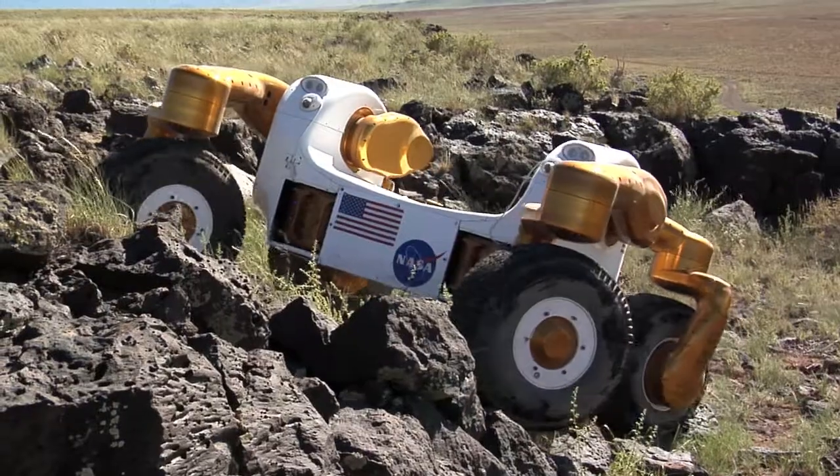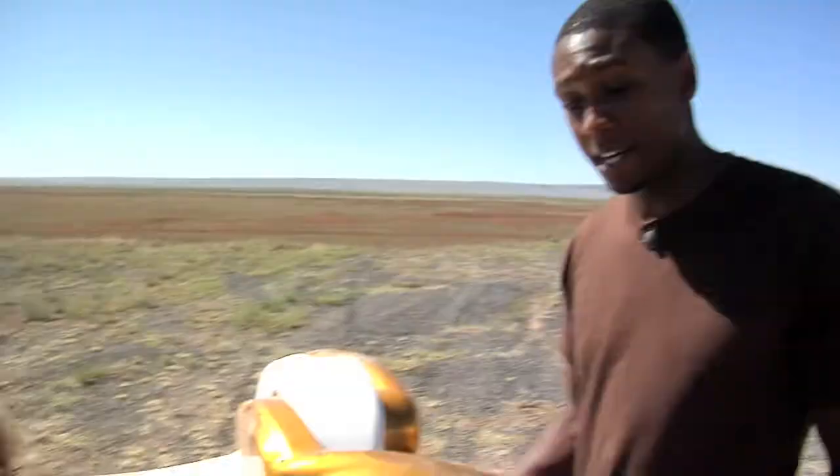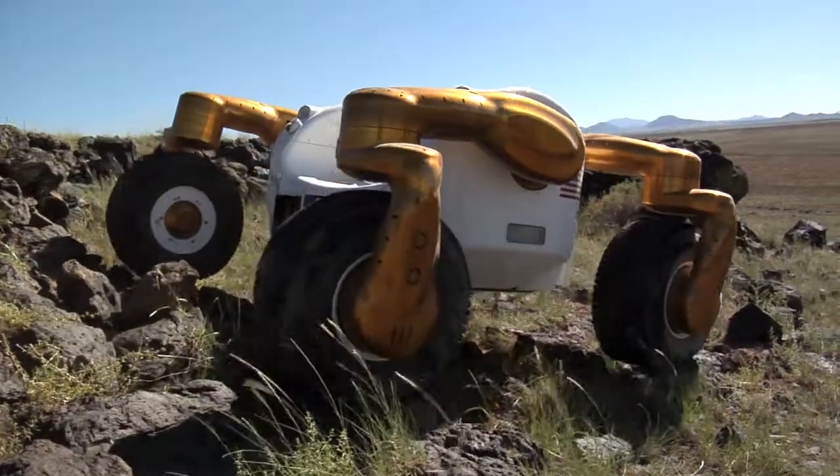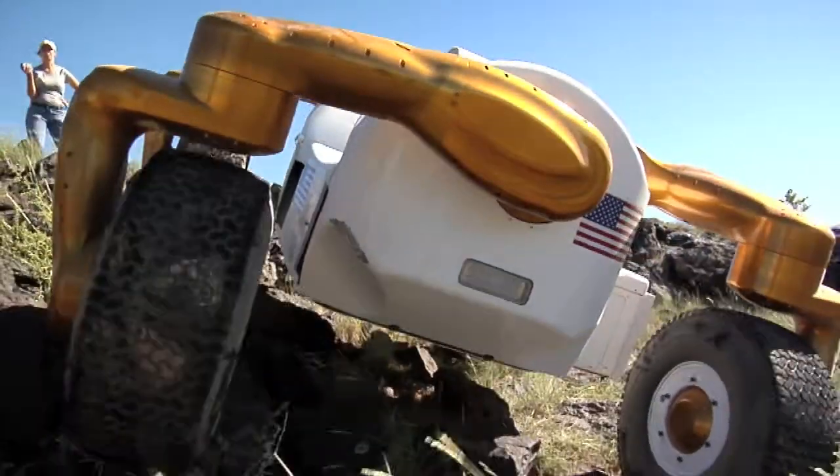I saw you guys out driving around last night, and it seems like this is one of the most agile rovers that NASA has come up with. Yeah, it definitely is. We've got a lot of flexibility — we can pitch and roll, we can tilt to the side, we can go in any direction, so we don't have any limits.